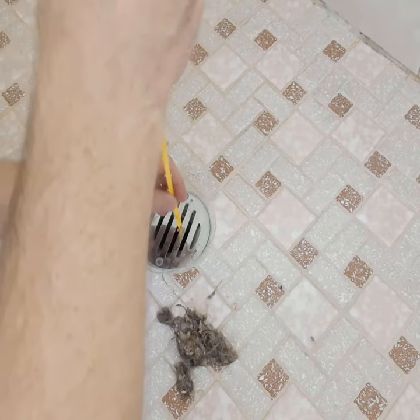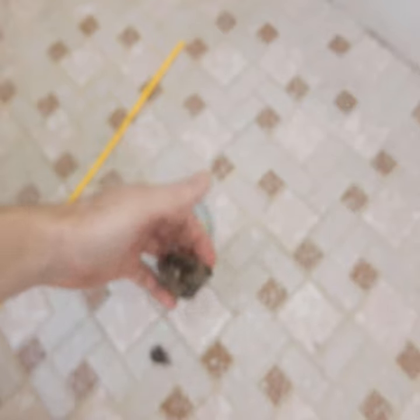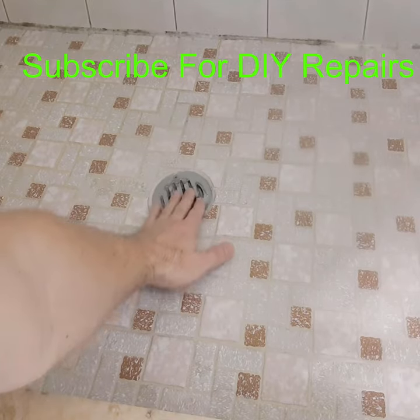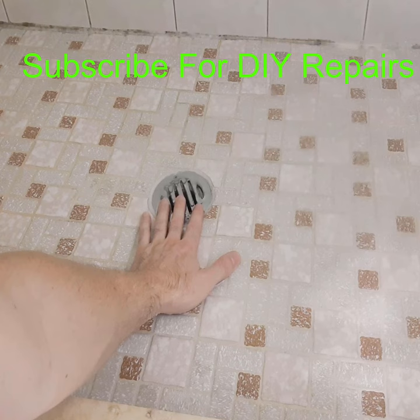Usually long hair causes this more than anything else. As you can see, that's a lot of stuff that was in that drain restricting the flow of water. So it's a good way to remove hair and other debris that's in your trap that's slowing your drain down.